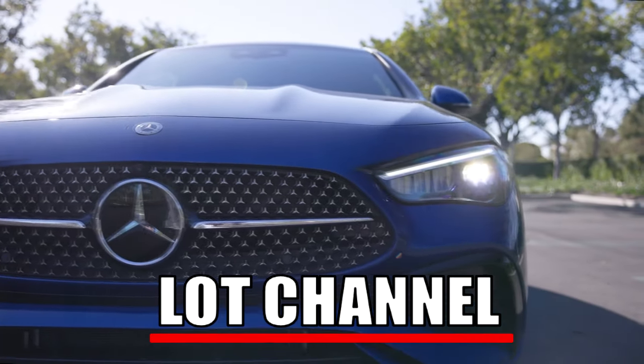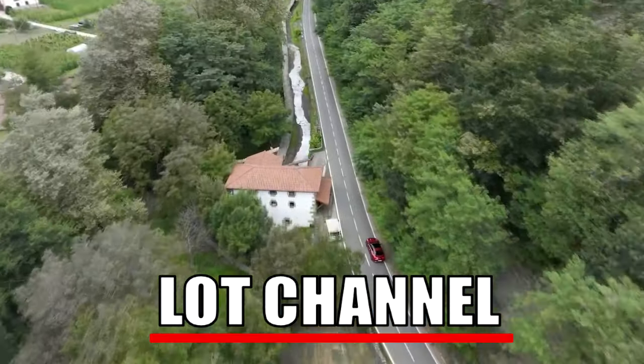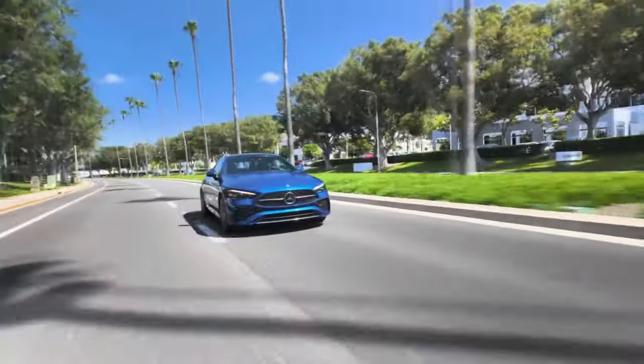The Mercedes-Benz CLE-Class is a newly introduced model series that blends the best elements of coupe styling with cutting-edge luxury and performance. Positioned between the C-Class and E-Class, the CLE combines sleek design, advanced technology, and exceptional craftsmanship to create a driving experience that is both dynamic and refined.